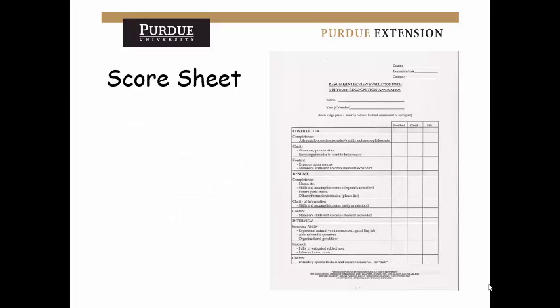The score sheet for the accomplishment scholarship covers the cover letter, resume, and then the interview. If you need help interviewing once you reach that stage, come talk to us — we'll be happy to help you with the public speaking component of this.